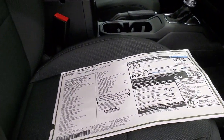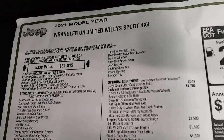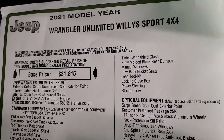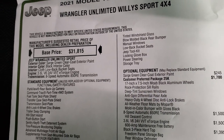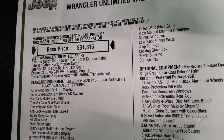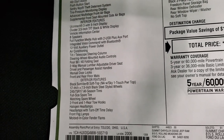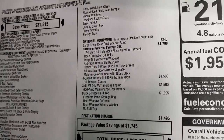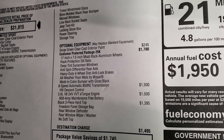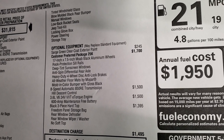I'm going to check out the original window sticker here — feel free to pause or fast-forward if you don't care. These are all the options that come standard on this vehicle: 2021 Wrangler Unlimited Willys Sport. 'Unlimited' just means it's a four-door. 3.6 liter with e-torque, eight-speed automatic transmission — everything on this side is standard equipment. Your optional equipment includes the Sarge Green Clear Coat at $245, and the Customer Preferred Package 25K, which is the Willys package, at $1,700.